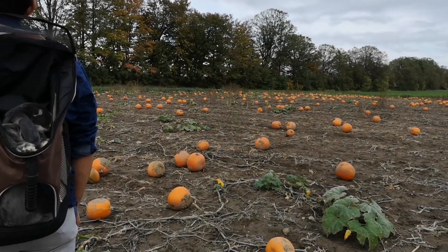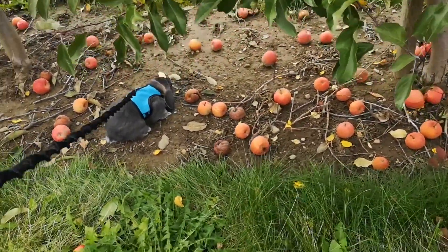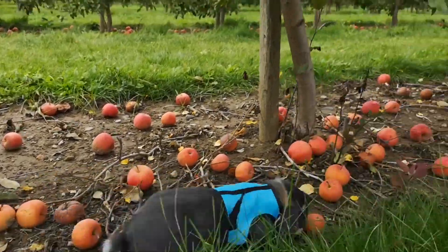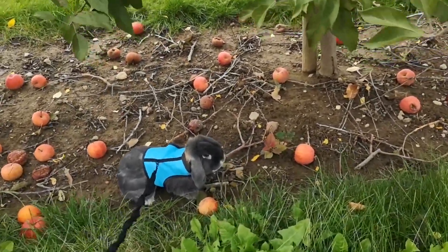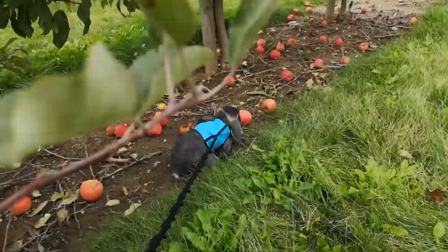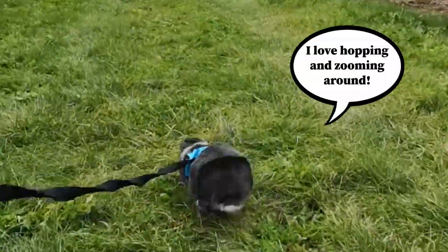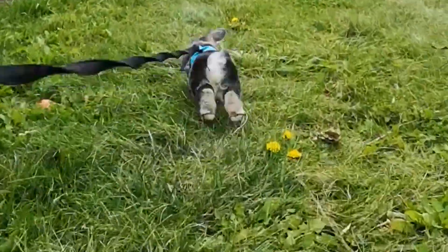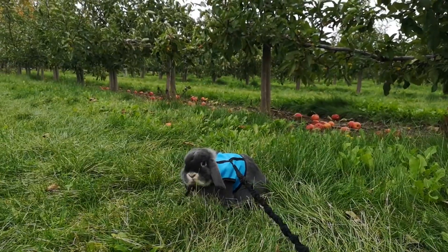Blueberry loves to look around and meet new people because she is very social, but this may not be for every bunny. After the pumpkin patch, we took Blueberry over to the apple orchard. She loves apples, so she had so much fun running around doing zoomies and munching on some of the yummy apples on the ground.